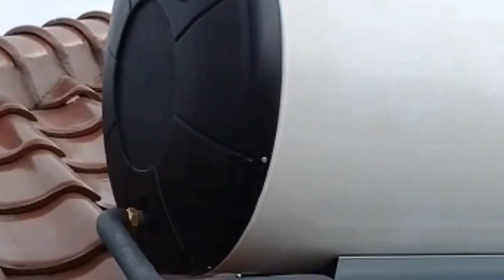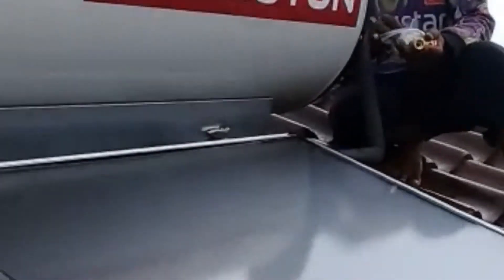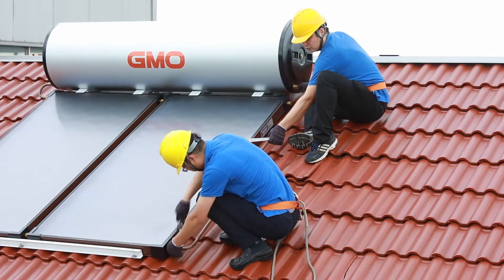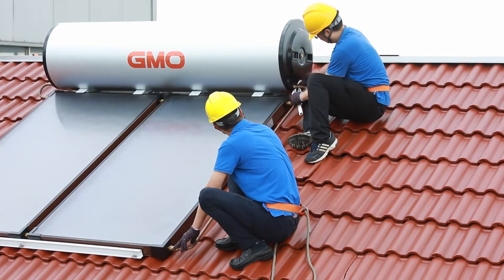Ariston, a reputable brand, also offers 150, 200, and 300-liter options, prioritizing easy installation with just two pipes for hot and cold water. This simplifies the user experience and contributes to advancements in the field.